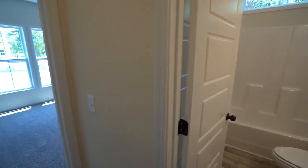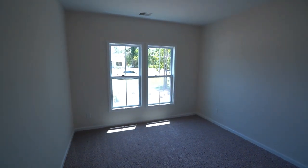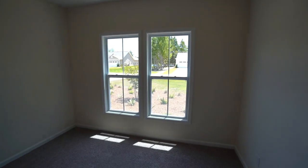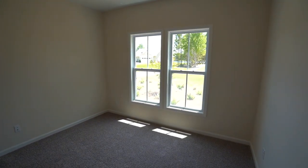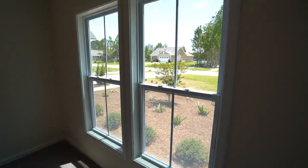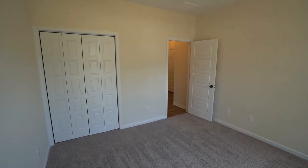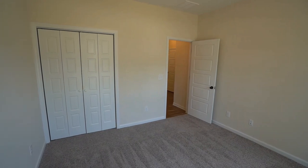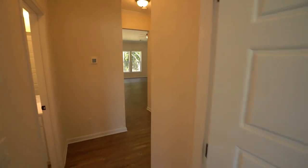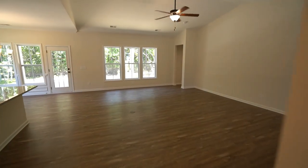This builder, Logan Homes — I'm used to working with them over in Bluffton at Hampton Lake, an upscale custom home community where they have been very successful at bringing value into an upscale custom home market. And now they're doing the same thing over here in Hardyville. For $303,200, there's a lot included in this that would be extras with other builders.